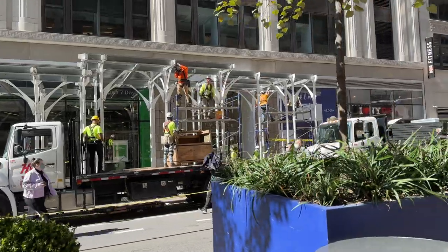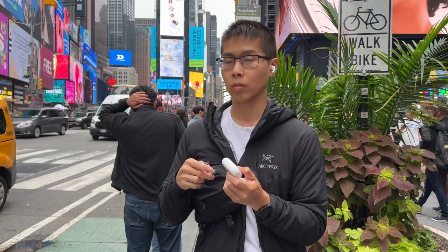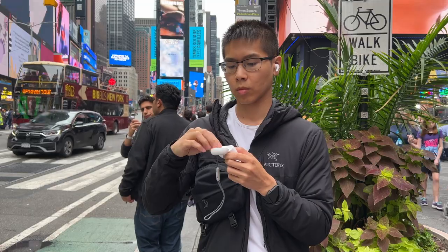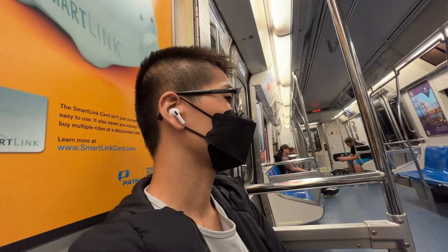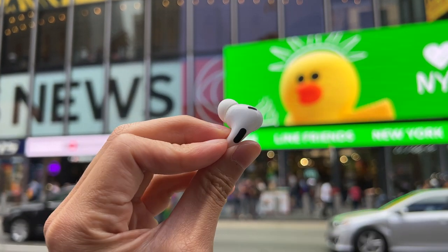The Gen 2s also have adaptive transparency, which I can't really comment on because I feel it's very situational. I'm not always walking next to a jackhammer or construction site or hearing ambulances and fire trucks — at that point I'd have ANC on anyway. So I feel like it's situational and I won't be using it too often. I keep it on just in case, but for the most part this feature is just fair.